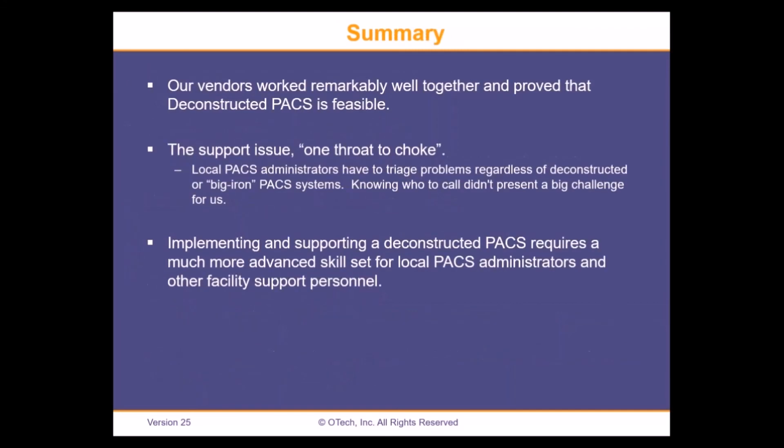In summary, our vendors worked remarkably well together. We proved that a deconstructed PACS is feasible even in the sometimes challenging environment of the VA. The support issue of one throat to choke — many have heard that at different shows — but PACS administrators have to triage problems regardless of the PACS system. Knowing who to call didn't really present a big challenge for us. Implementing and supporting a deconstructed PACS requires a much more advanced skill set for local PACS administrators and other support personnel. With that, I'll end my portion of the discussion.